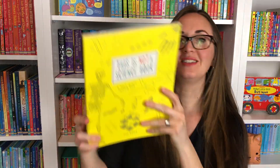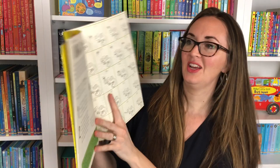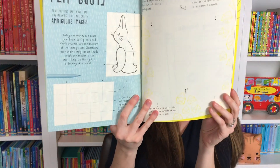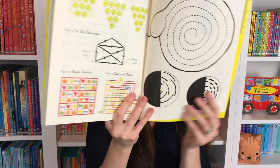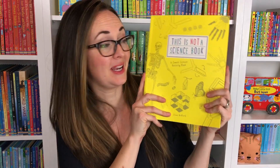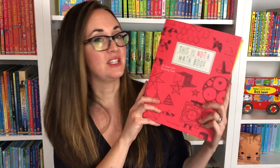We also have This Is Not A Science Book, which you're going to be going through coloring and tracing, all the way from parts of a leaf to the moon and optical illusions to bones in the body. These are really great options if your child is looking for a STEM supplement to their artwork and art learning.